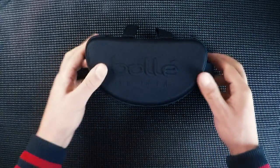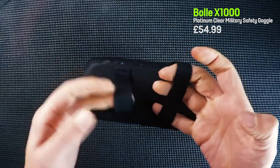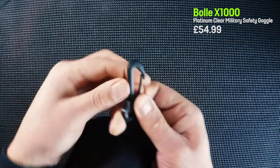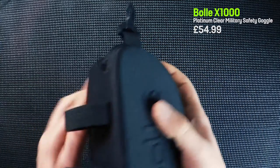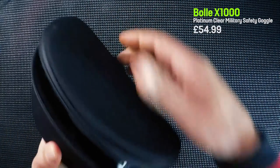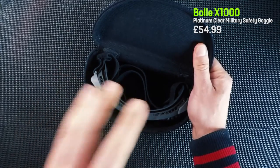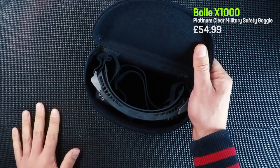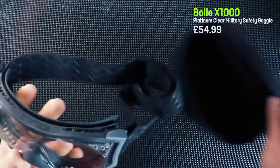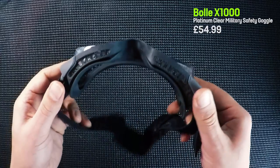Next I decided to invest a little bit more. These are the Bolle X1000s, a little more on the expensive side. Having played my first game with those clear glasses and getting shot just under the nose on the cheek, realising how much it hurts, I thought the last thing I want is to lose an eye or get any eye injury. So I'm not going to risk it — I'm going to spend a little bit more money on eye protection, which I should have done from the beginning. So I bought these. For £54.99, you've probably paid a tenner for the case — but joking aside, these are completely clear and extremely solid.